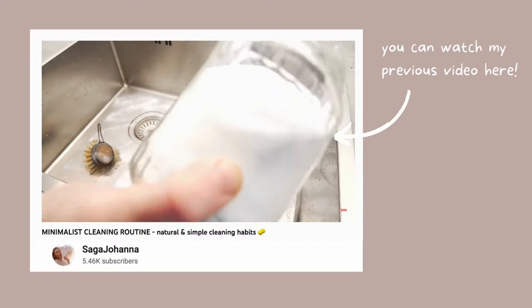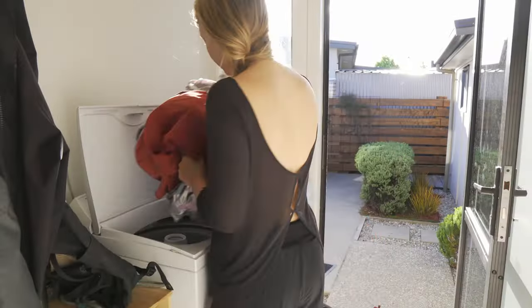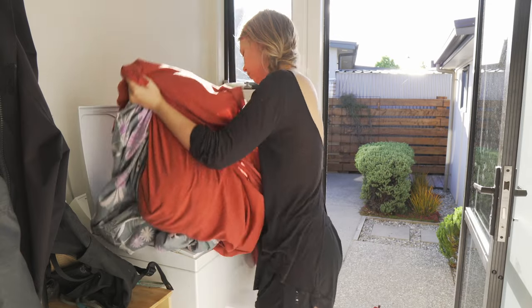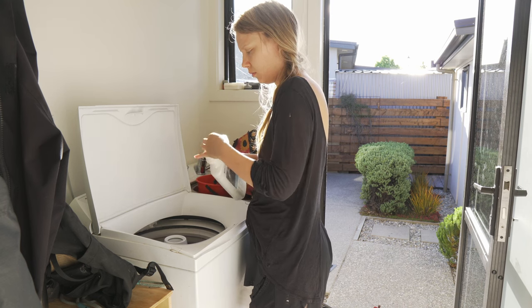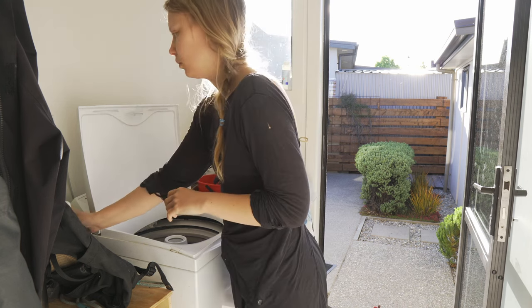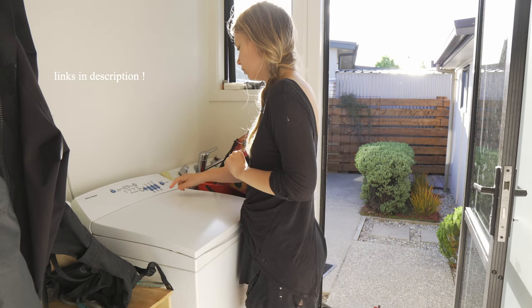I've done one of these cleaning videos before, and you can check it out in the corner. But I live a very minimalist lifestyle, so cleaning naturally is very easy. So today I'm in a regular household with a normal amount of possessions to show you how to keep a clean house despite not having to be a minimalist. Today I'm sharing our weekly cleaning routine, and I'll also share tips on what we do daily and monthly so we can maintain the cleanliness. I've also made a cleaning schedule that you can download, and I'll leave the link in the description below.